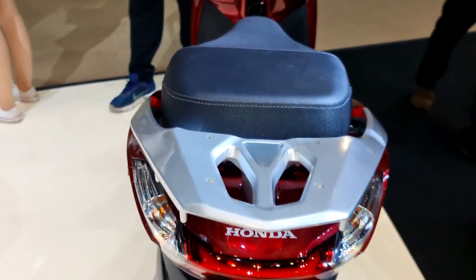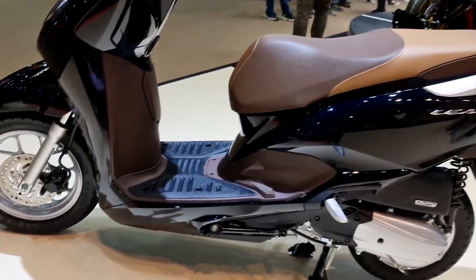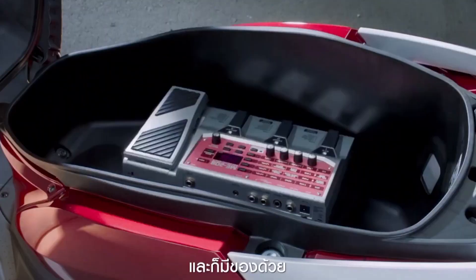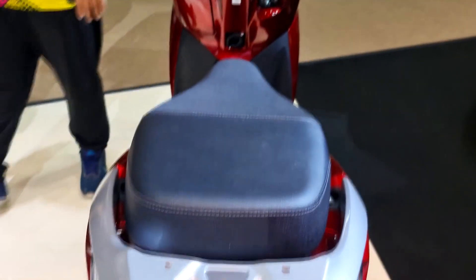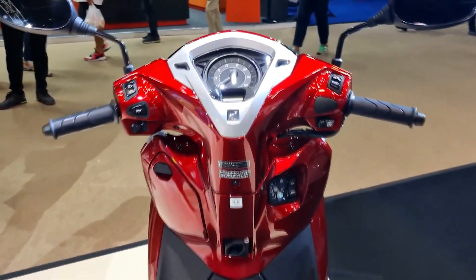That range of fuel consumption is already amazing, knowing that this motorcycle already has four valves on its cylinder — way more powerful than the Click 125, which only has two valves. This is also housing a six-liter fuel tank, which makes it more suitable for long rides without worrying much about refueling.